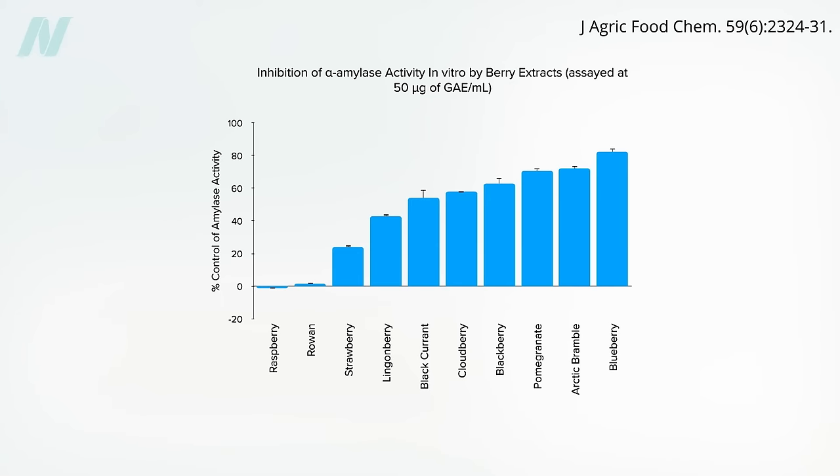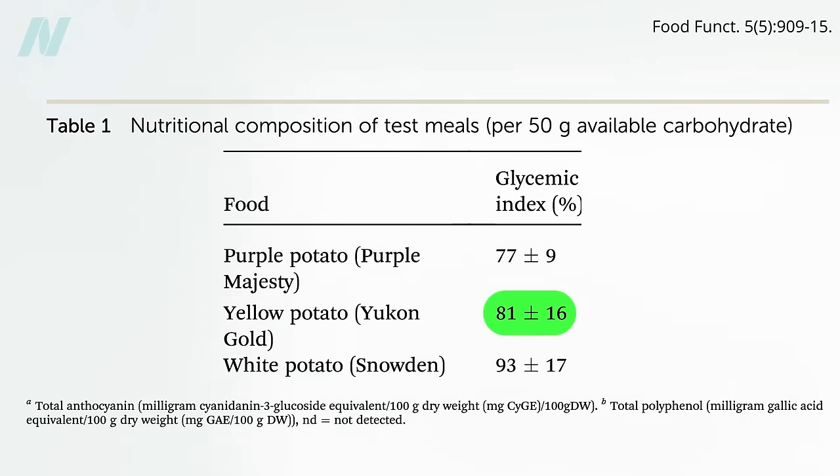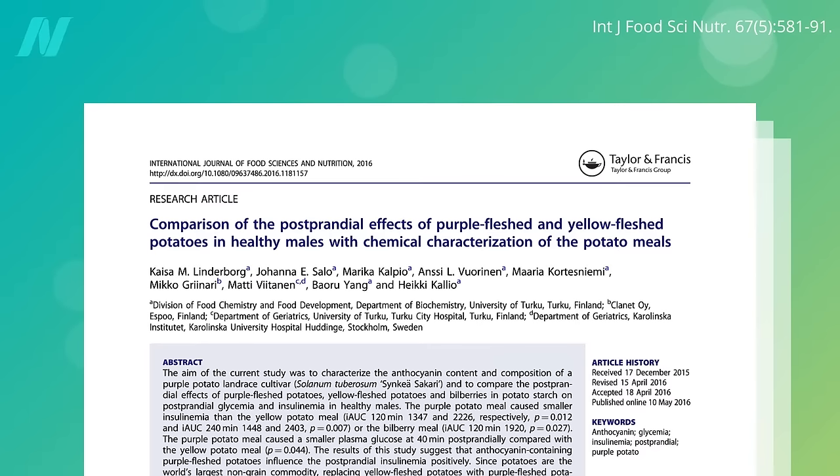If you're going to eat a high glycemic food, you may be able to moderate its impact by spreading raspberries on your toast, adding strawberries to your cornflakes, or sprinkling blueberries in your pancakes. Given that the natural color compounds in fruits can slow down starch digestion, what about pigmented potatoes? Even just yellow potatoes like Yukon Gold may be preferable to white, but the best may be purple potatoes.